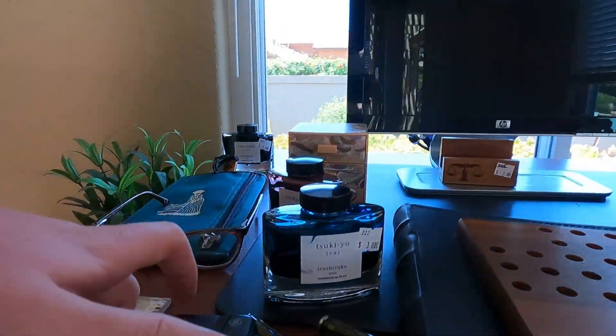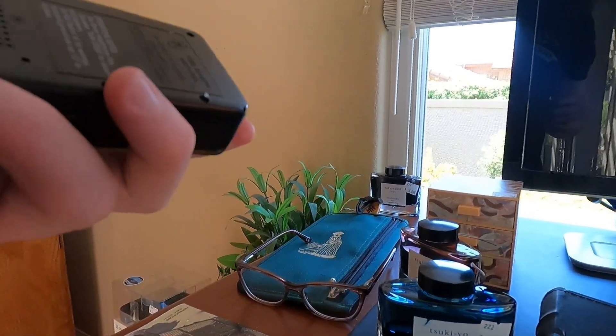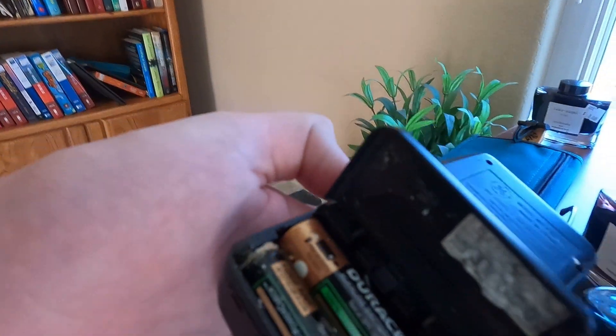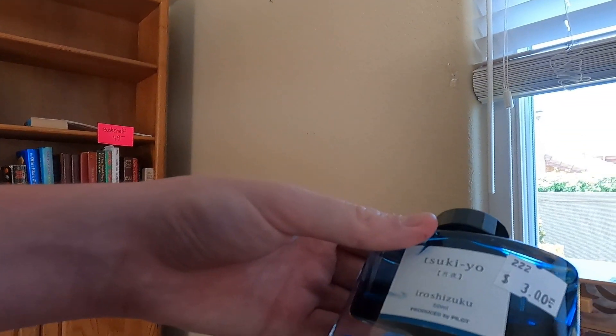Whenever picking up used electronics that take batteries, always check the battery compartment, because the batteries might be so old that they corroded — like this one — which could prevent it from working. So rather than purchasing it, I left it behind due to the corrosion.